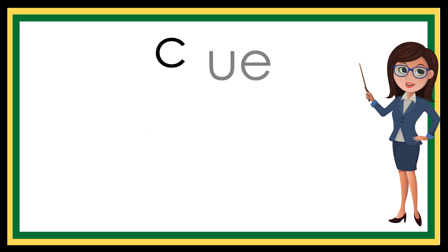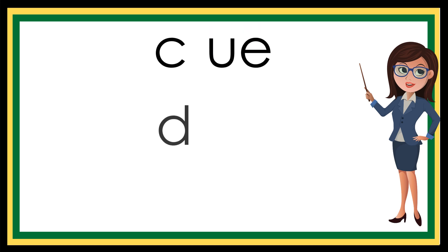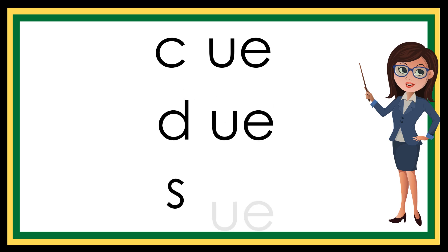K... U... Q... D... U... due. S... U... sue.